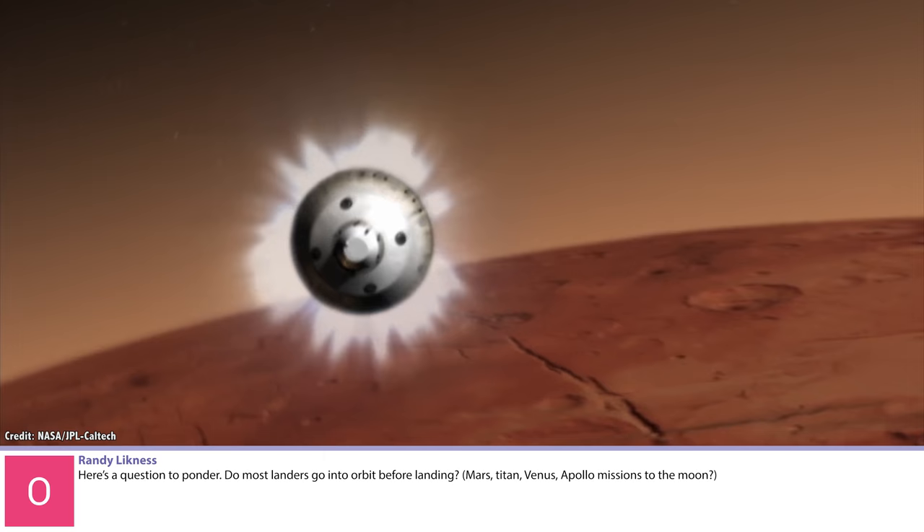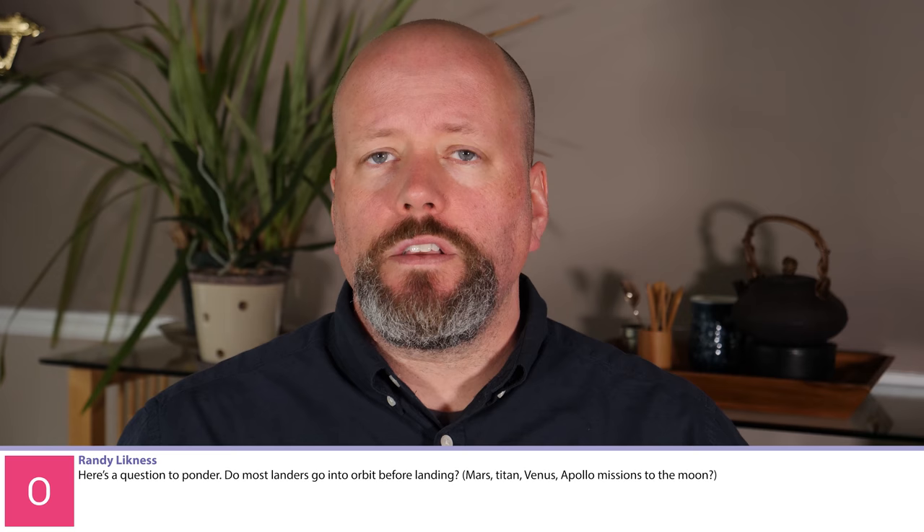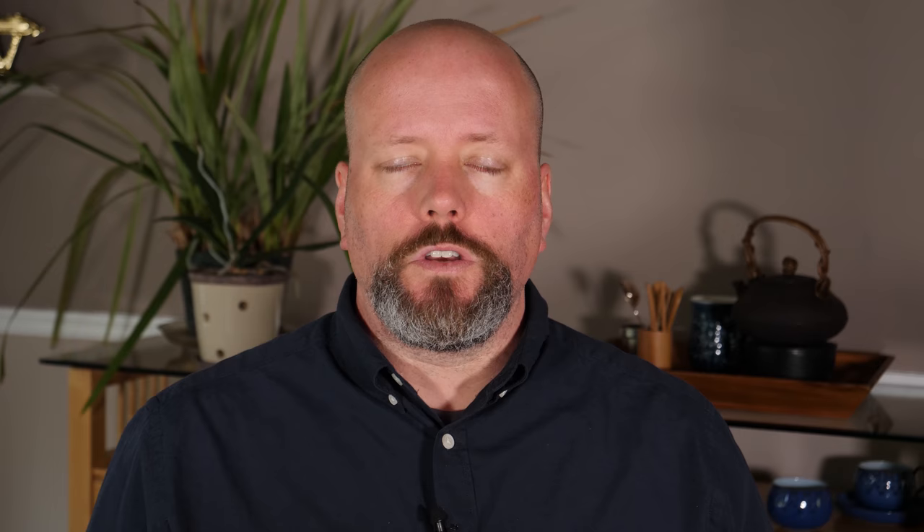Randy Lickness: Do most landers go into orbit before landing — Mars, Titan, Venus, Apollo, missions to the Moon? It depends on the target — specifically whether the place the lander is going has any kind of atmosphere. If it has an atmosphere like Earth, Mars, Titan, or Venus, then you can make a direct trajectory. You can just fly straight at the planet. When you hit the atmosphere, you deploy a heat shield, slow yourself down, deploy parachutes, and then land on the surface. Mars has a very thin atmosphere, so it's sort of the toughest place to do this.